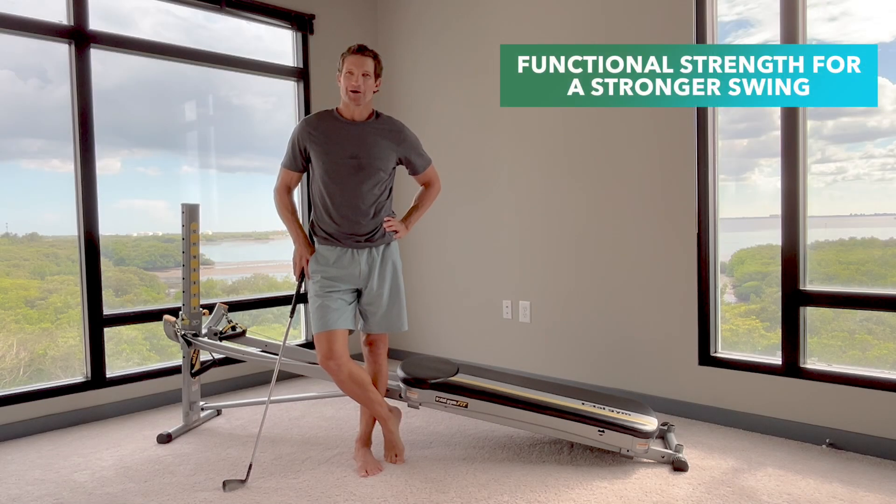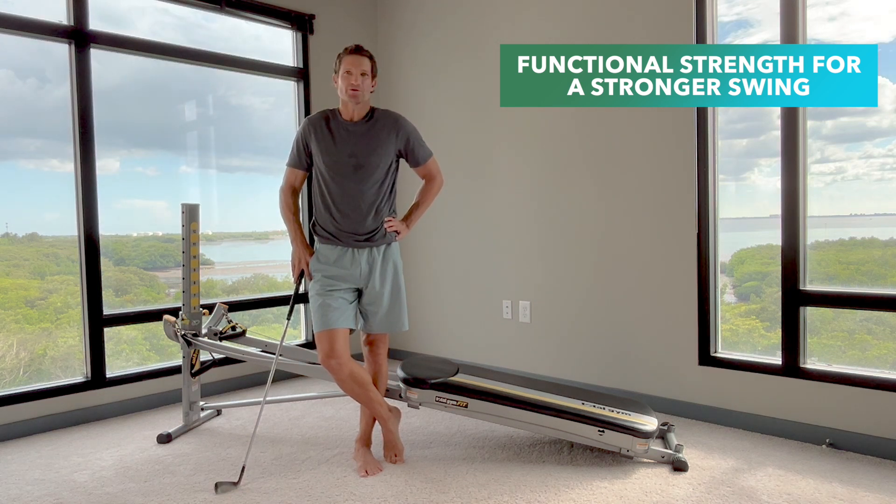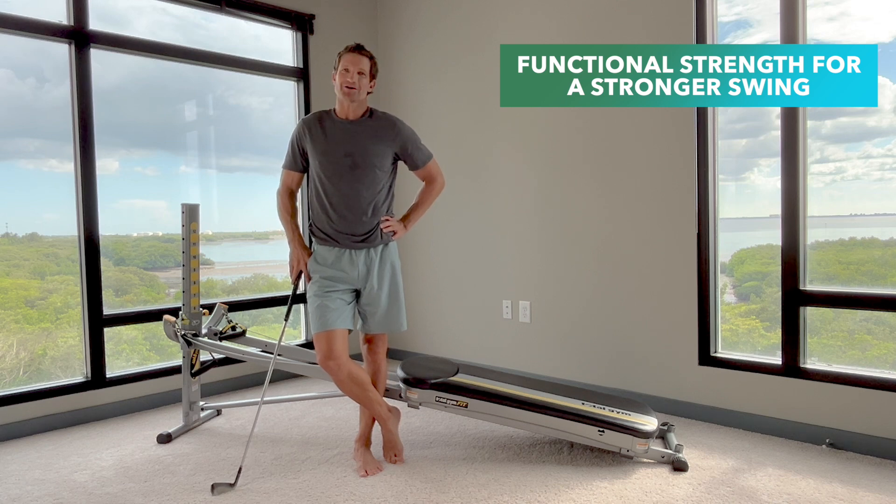And those are some exercises to help improve your swing strength. So get on the Total Gym, give them a try two to three times a week or whenever you get out and play. Most importantly, get out there, play some golf and enjoy the game.